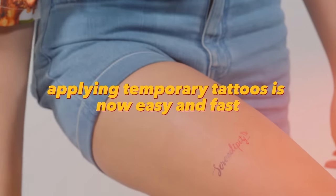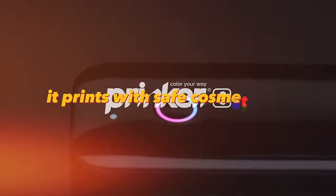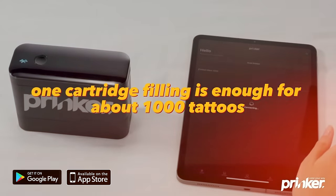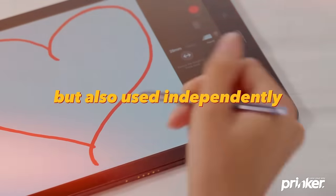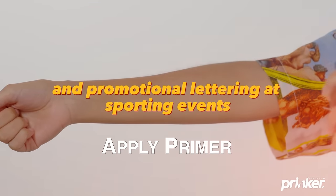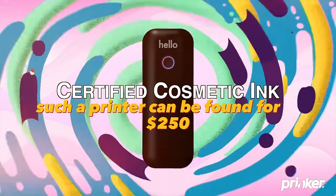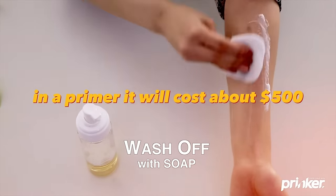Applying temporary tattoos is now easy and fast with the miniature handheld Prinker Tattoo Printer. It prints with safe cosmetic ink and any image is applied to your skin in just three seconds. One cartridge filling is enough for about 1,000 tattoos. Such a gadget can be a great addition to a tattoo salon or used independently for printing drawings to order. It can also be used to print logos and promotional lettering at sporting events, fairs, festivals, weddings, and corporate events. With a single black cartridge, such a printer can be found for $250; with several colored cartridges and a primer, about $500.